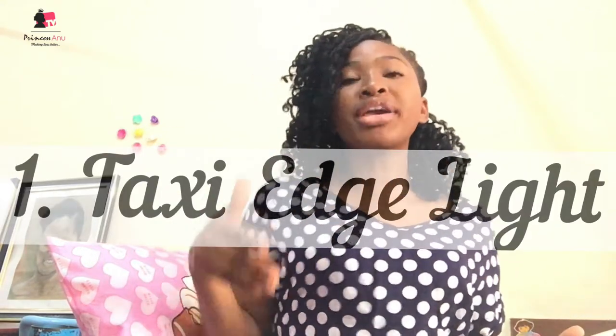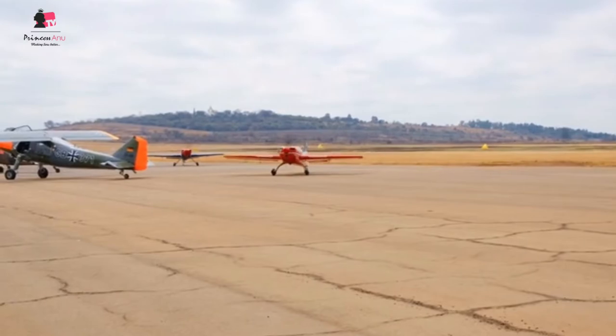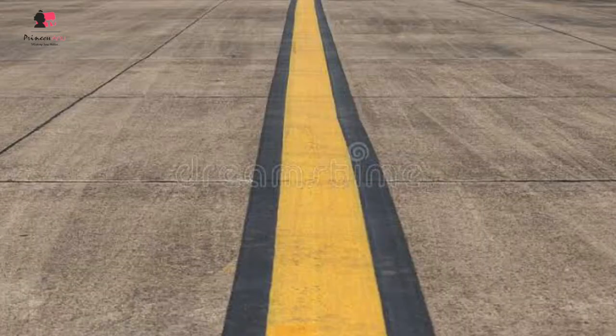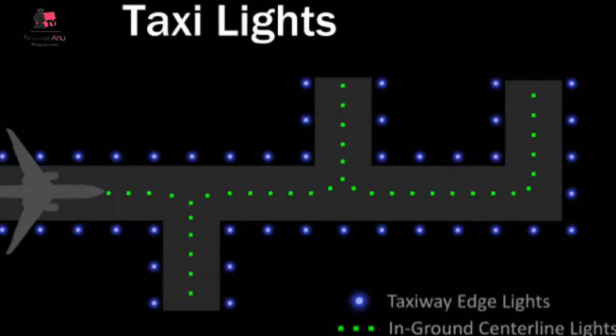The first one is the taxi edge lights. When you're taxiing, especially at night — because during the day you see a yellow line on the apron leading you to the runway, that line is very obvious. But at night, in an airfield that is approved for night operations — because not every airfield is approved. For example, our own aerodrome here in Zaria is not yet approved for night operations because we don't have runway lights or taxi lights.